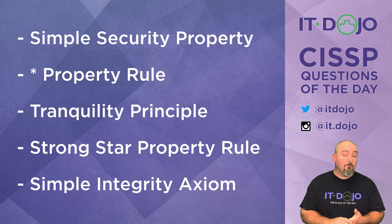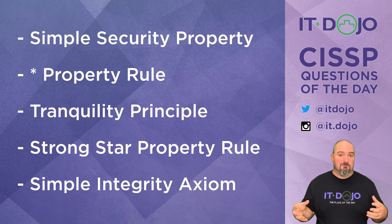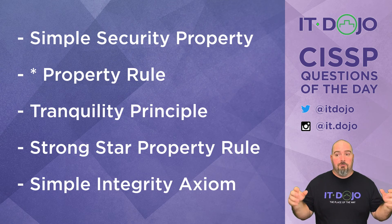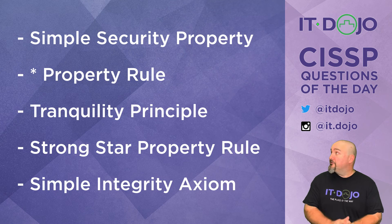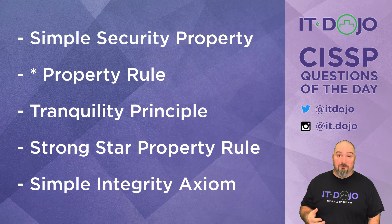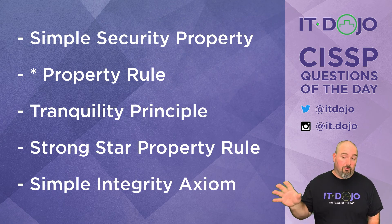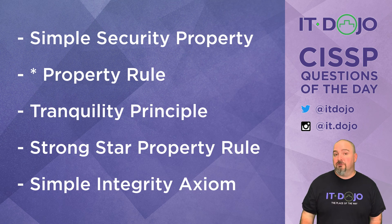The fourth choice is the strong star property, which states that for a subject to have both read and write on an object, they both must have the same classification. So if I'm a subject labeled secret and the object is also secret, I can read and write it. That leaves us with the last choice. If you knew that Bell-LaPadula deals exclusively with confidentiality, then seeing something called the simple integrity axiom should be a dead giveaway. The simple integrity axiom — no read down — is more associated with integrity models, most specifically the Biba model. All the first four are properties of Bell-LaPadula, but the last one is not — making it the correct answer.